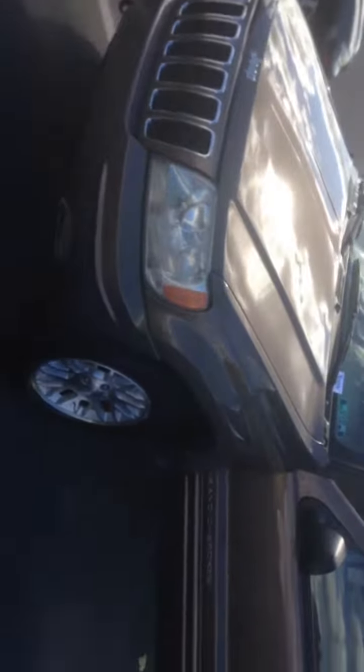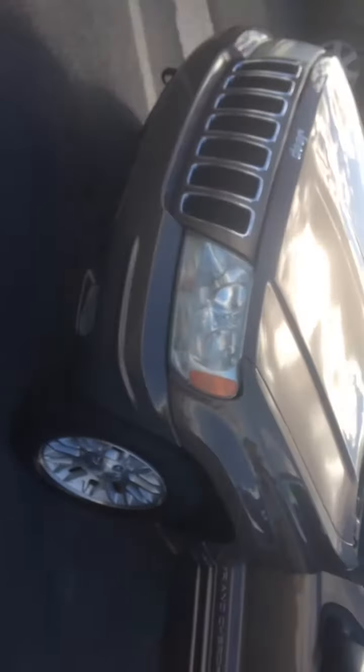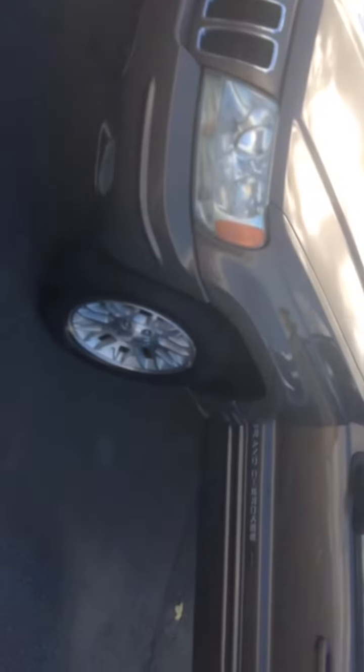Hi Scott, Todd Doerner from Young VW Mazda. Pleasure to meet you. Here is the Jeep, the 06 Grand Cherokee that we talked about on the phone. Thanks for your internet request for information, by the way.